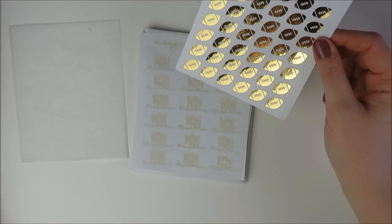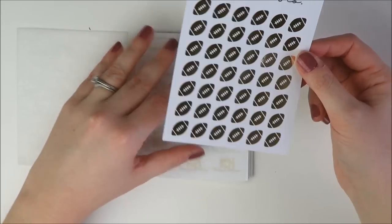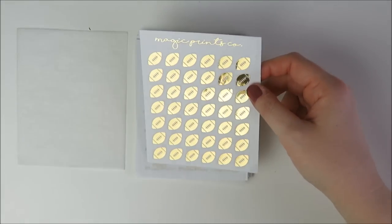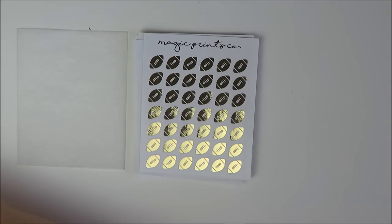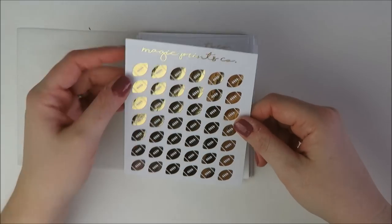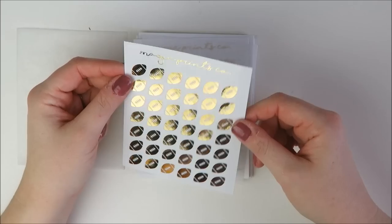I might pick up some silver stuff from her too since I still have a few silver kits I want to use this year. She has a discount code — it'll be linked below. Her name is Katie, and the code is just 'HollyPlan' for 20% off your order.